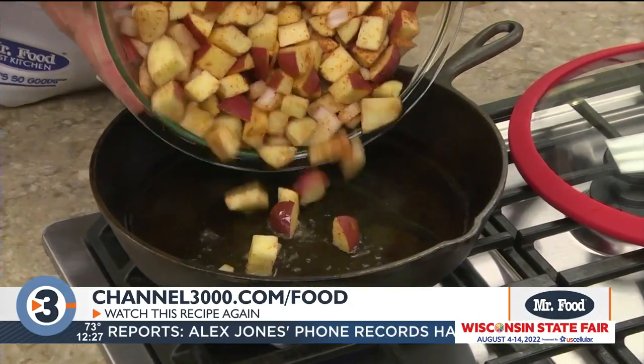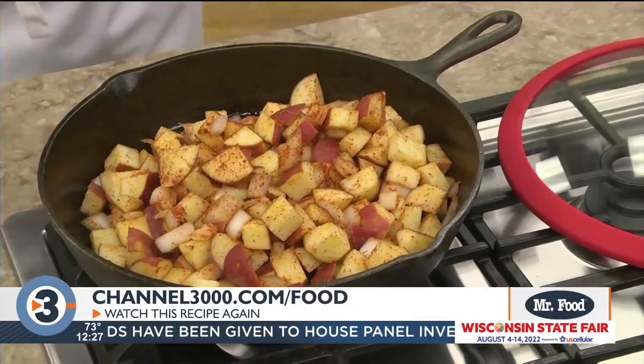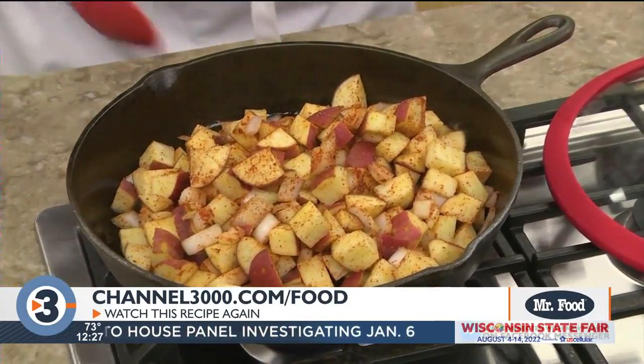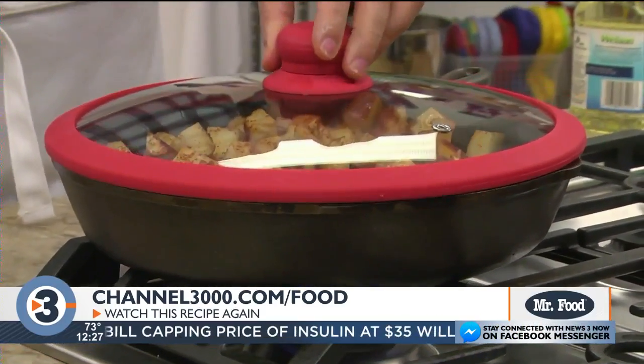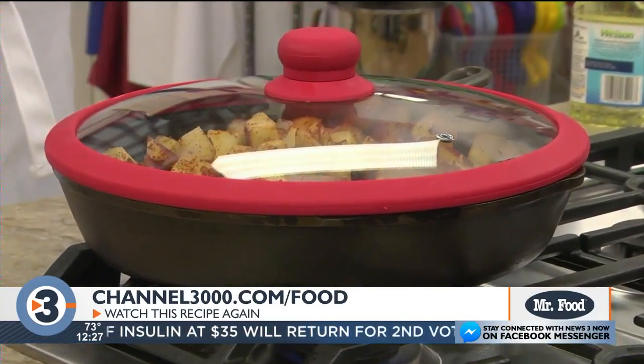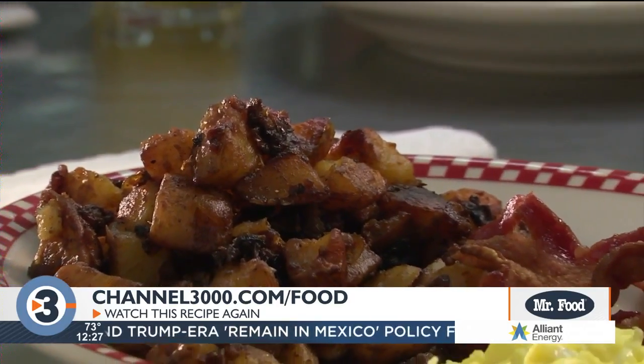Now just like they do at a diner we cook these in a large cast-iron skillet or on a griddle with a bit of vegetable oil. I like to cover them at first since the water in the potatoes creates steam which makes them nice and tender. Then to finish them off we'll uncover them and turn up the heat. This is when they get nice and crispy.